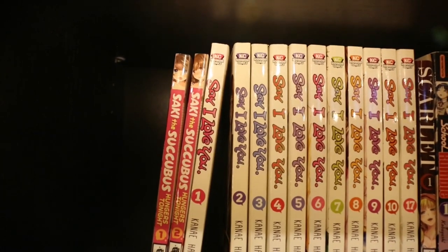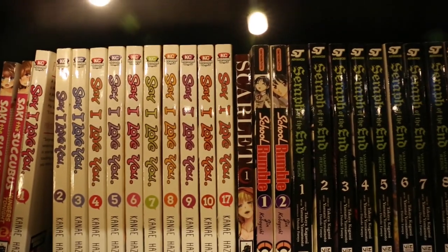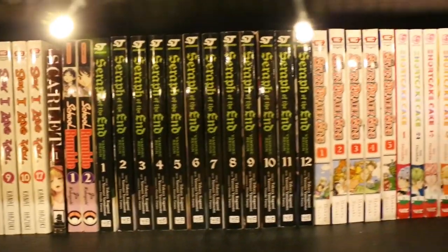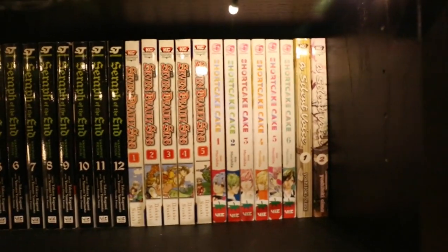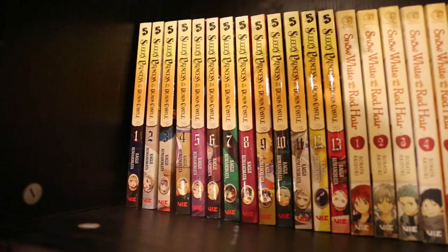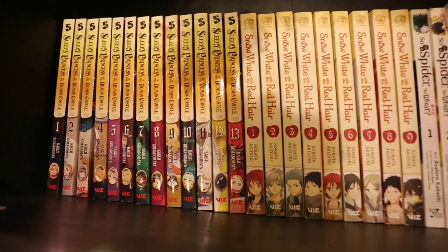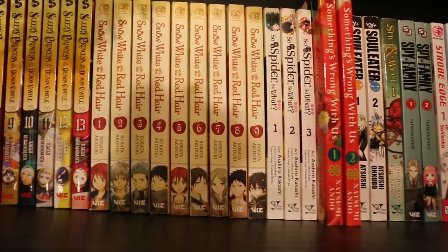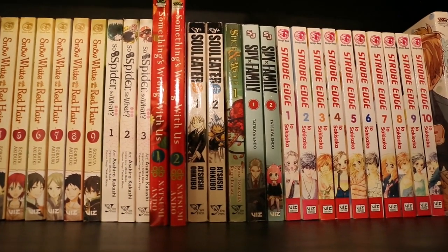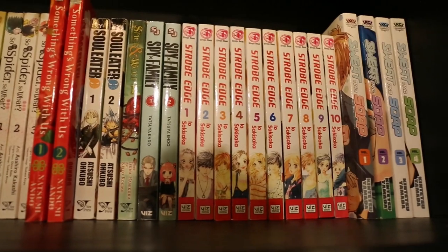Saki the Succubus Hungers Tonight Volumes 1 and 2. Say I Love You Volumes 1 to 10, and Volume 17 — because it was of course on sale. Scarlet Volume 1. School Rumble Volumes 1 and 2. Seraph of the End Volumes 1 to 12. Seven Deadly Sins Volumes 1 to 5. Shortcake Cake Volumes 1 to 6, and A Silent Voice Volumes 1 and 2. Sleepy Princess in the Demon Castle Volumes 1 to 13. Snow White with the Red Hair Volumes 1 to 9. So I'm a Spider, So What Volumes 1 to 3. Something's Wrong With Us Volumes 1 and 2. Soul Eater Volumes 1 and 2. Spice and Wolf Volume 1. Spy x Family Volumes 1 and 2. And Strobe Edge Volumes 1 to 10.